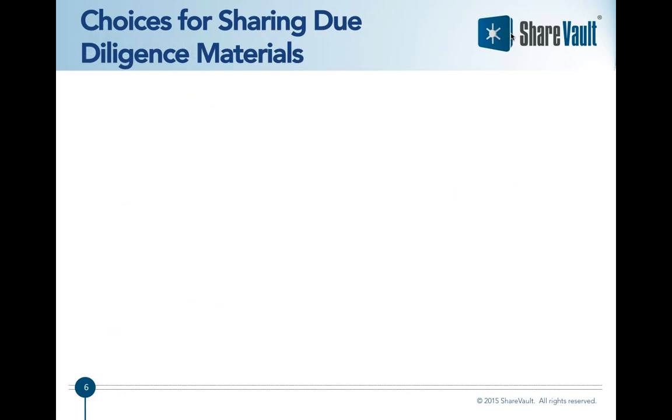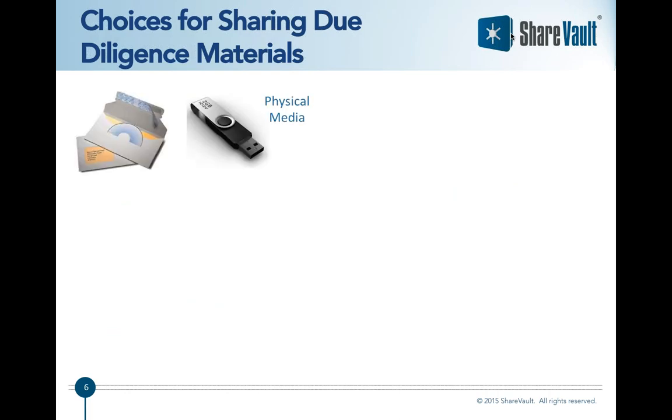The take-home here is that you should do everything you can to speed the due diligence process, including using the right tool to share your due diligence materials. This is an important decision, so be sure not to skimp. The good news is that ShareVault is not only the best choice in terms of speeding due diligence, it's also very affordable.